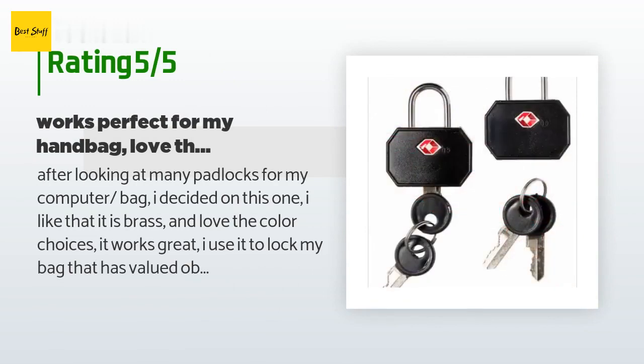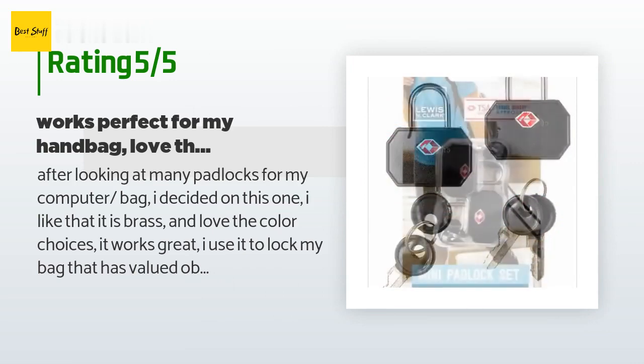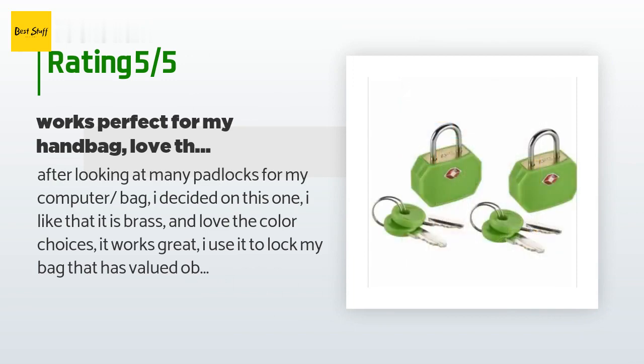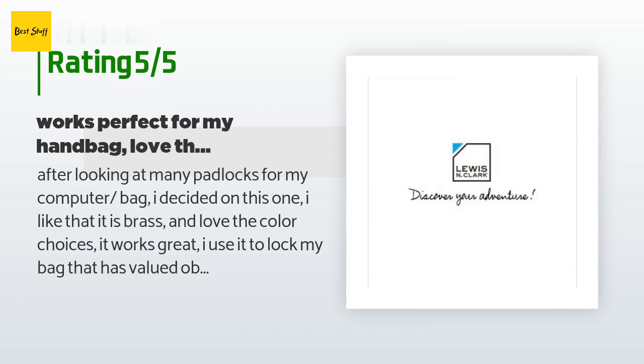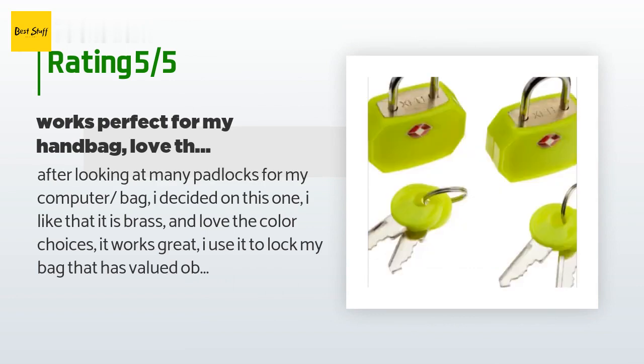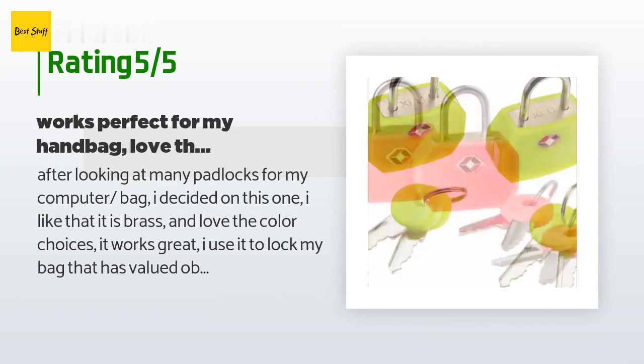A customer said: 'After looking at many padlocks for my computer bag, I decided on this one. I like that it is brass and love the color choices. It works great — I use it to lock my bag that has valued objects, as I have had theft at work in the past. At home we have many workers in and out, so I lock my bag now as it keeps people honest. They cannot just easily reach into my handbag and walk off with something. I had a $500 antique 14k mini compass of my grandmother's stolen at work.'